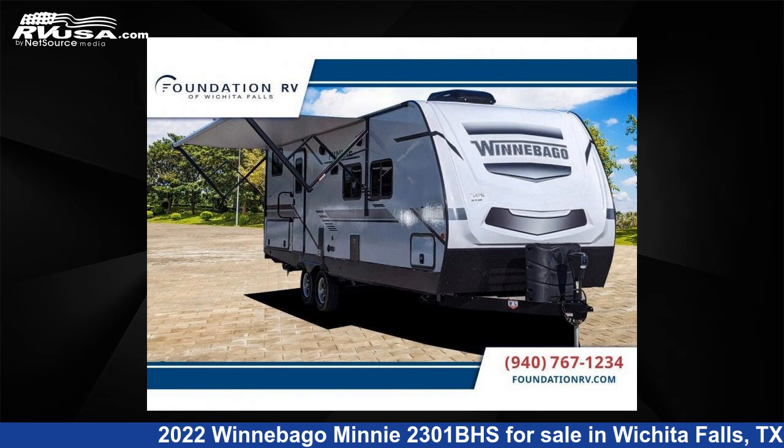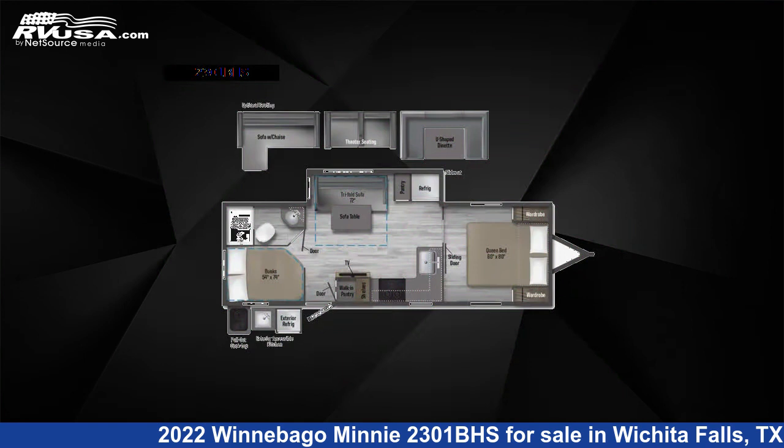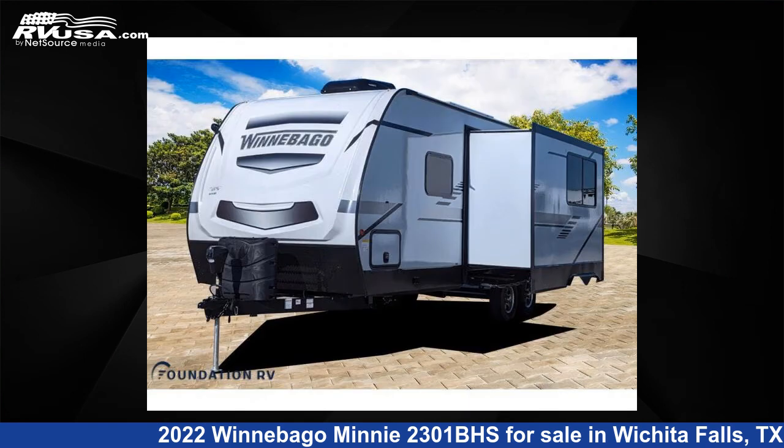This 2022 Winnebago Mini 2301BHS is a travel trailer RV. It is located in Wichita Falls, TX and is offered for sale by Foundation RV.